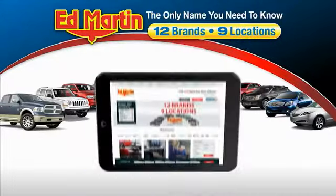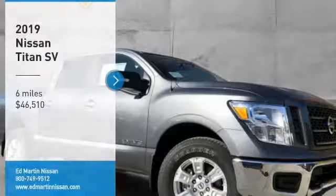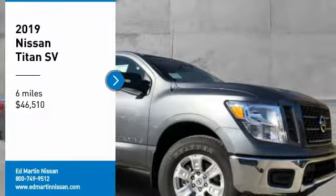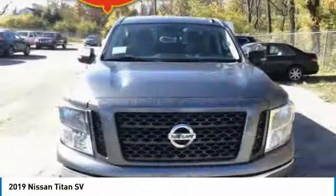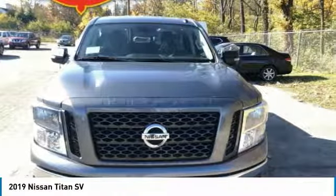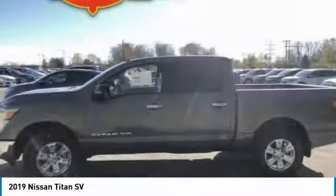Thank you for clicking our video. You can also shop over 4,000 more cars and trucks online at edmartin.com. Make a great choice today with the 2019 Titan. The Titan houses the Endurance V8 engine, the largest standard truck engine in its class. But the benefits don't stop there.